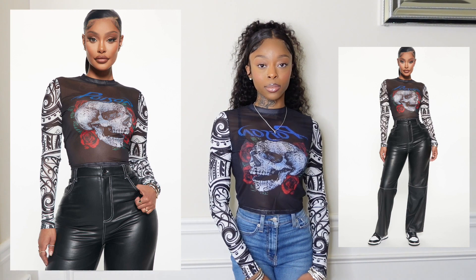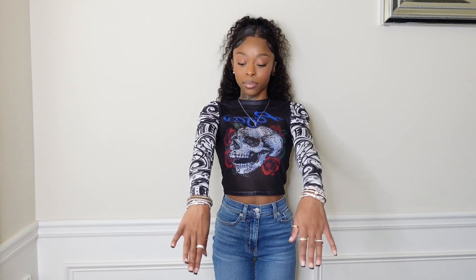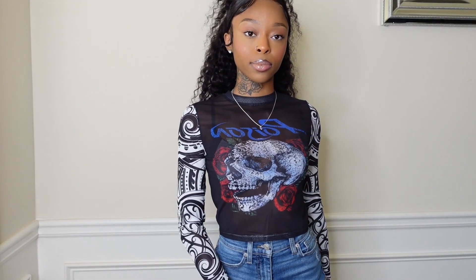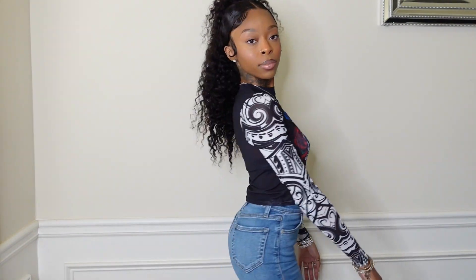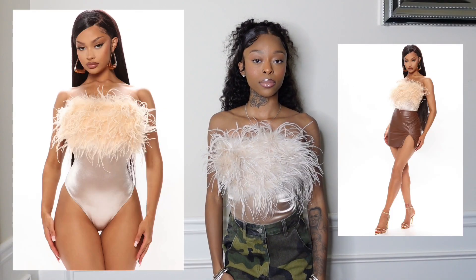Next I got this top in a size extra small. I love it so much — it goes all the way down to my wrists, which I love. The print has the word 'Poison' on the front with a skull, and the sleeves have this abstract design. The top is mesh so you can kind of see the bra underneath, but this is fire.